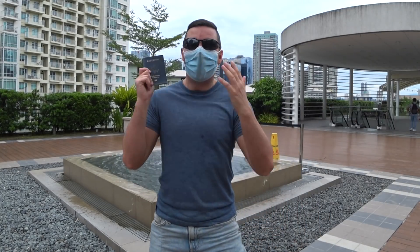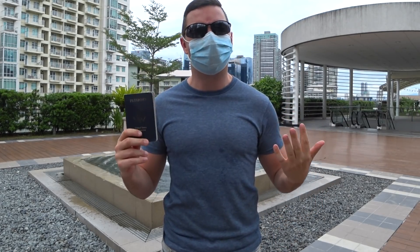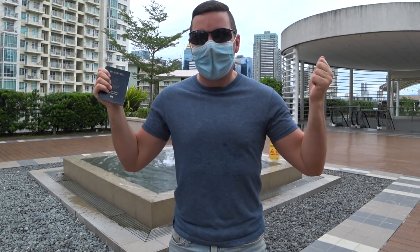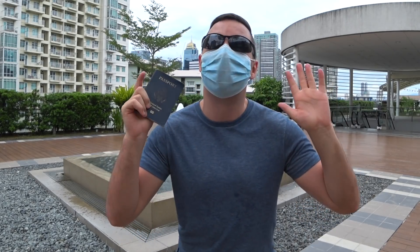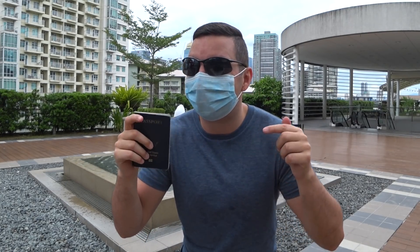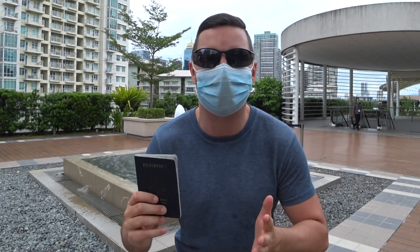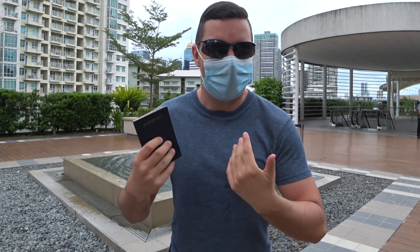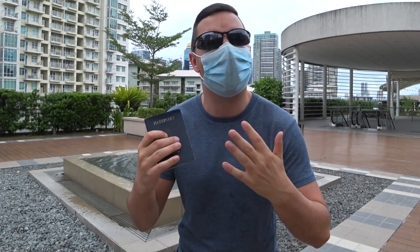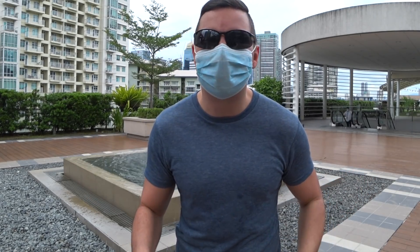It's done guys! I have extended my visa here in the Philippines. I think this is my fourth time extending it. I extended my visa for six months. I have not spent this long in a country for years. I will have been here in the Philippines for a year. This year has been very interesting for me and a lot of other people, and I'm just embracing the Philippines and going with the flow.